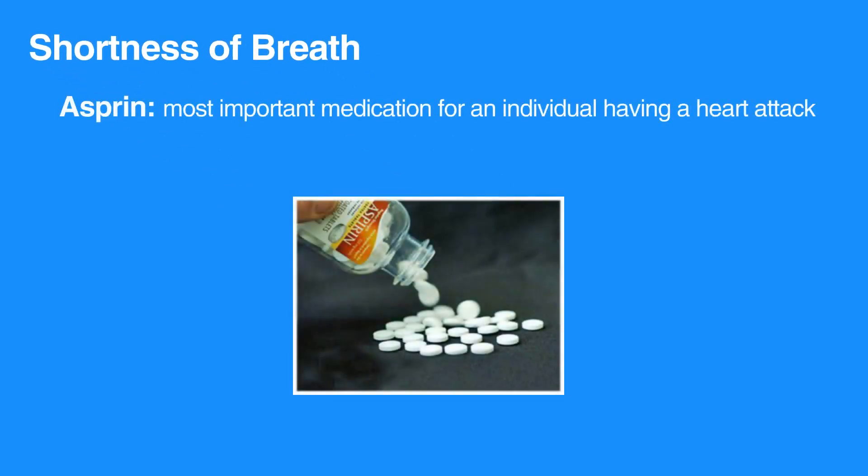Aspirin is the most important medication for an individual having a heart attack. In addition, when caring for someone who may be having a heart attack, follow these steps.